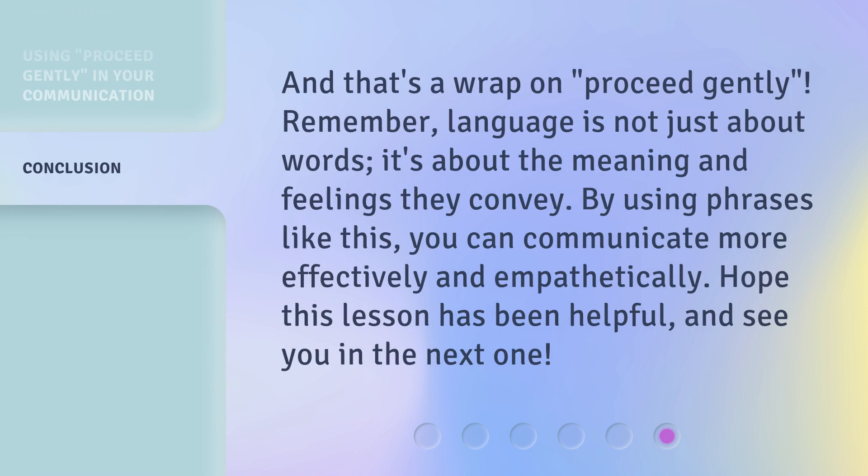And that's a wrap on proceed gently. Remember, language is not just about words — it's about the meaning and feelings they convey. By using phrases like this, you can communicate more effectively and empathetically. Hope this lesson has been helpful, and see you in the next one.